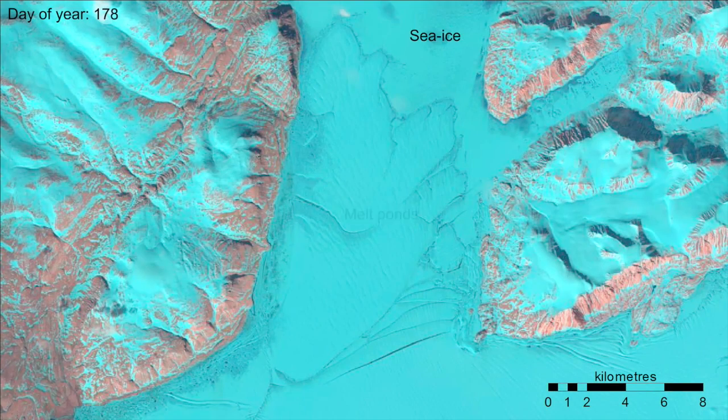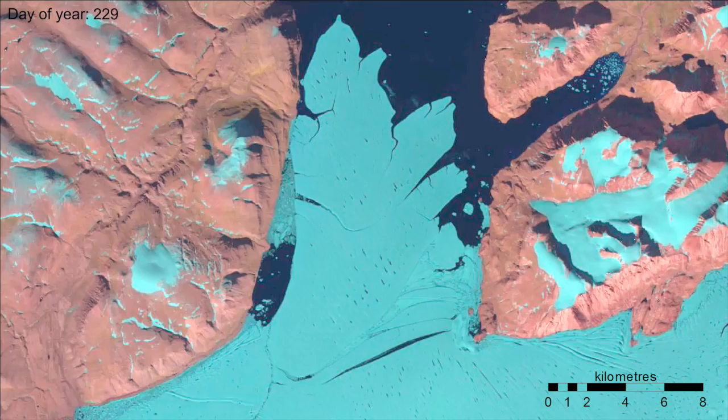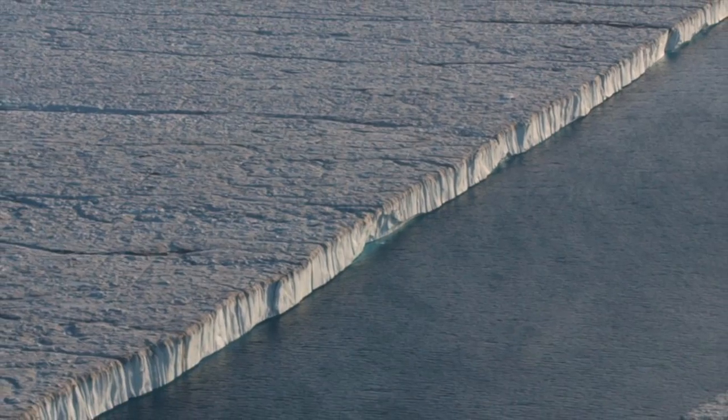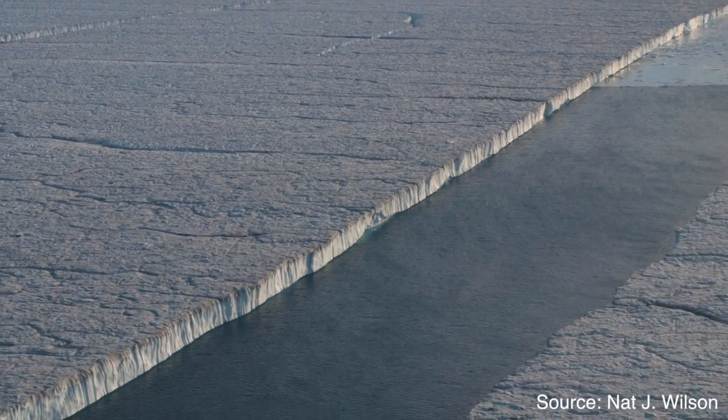But to the extent that it does, when it detaches completely — which could happen very soon — there'll be a little less flow resistance for that glacier. And so that's really the story: the loss of a buttressing effect at the fronts of these glaciers.